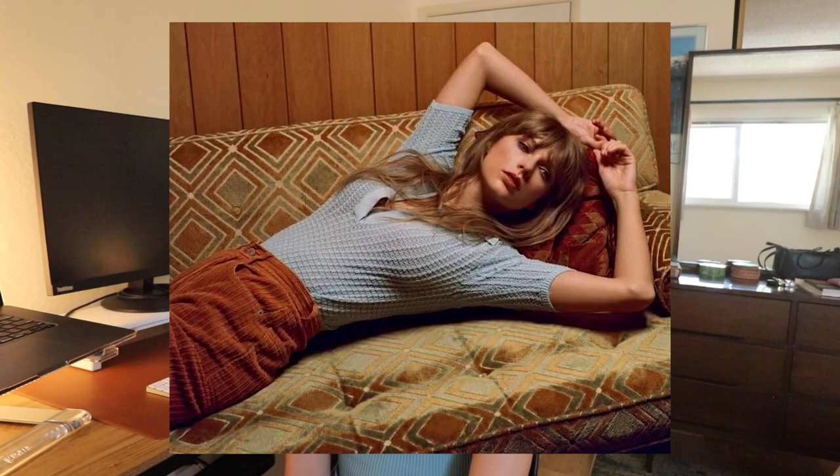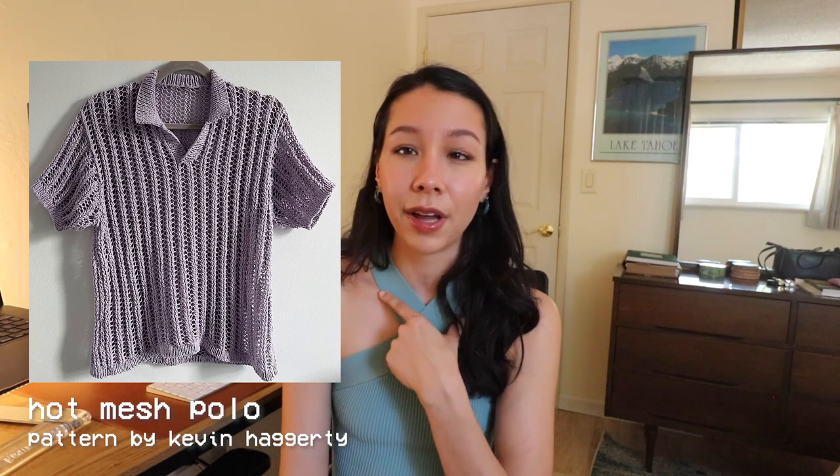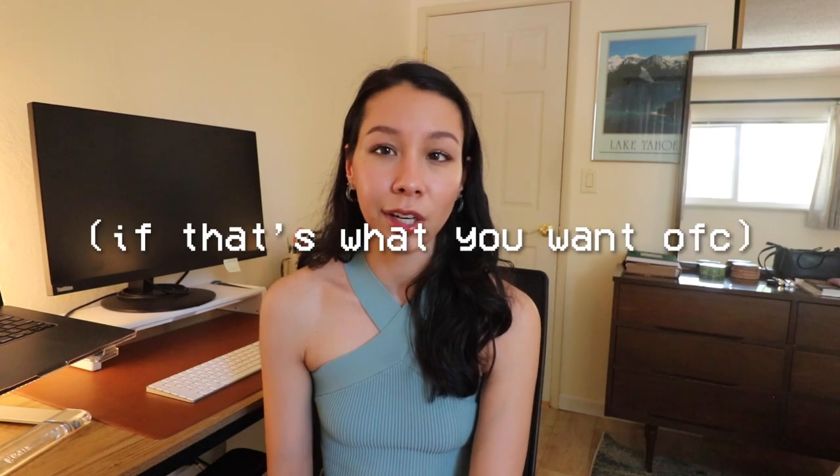There is also a photo of Taylor wearing yet another collared shirt from Midnights — a light blue collared shirt with an all-over lace or mesh pattern. I loved this shirt the moment I saw it; it's so unique and not the kind of thing you'd just see in a store every day. One of my friends released a design with a very similar vibe called the Hot Mesh Polo. If you wanted to match Taylor's style a bit more, you could do a slightly more fitted look with longer sleeves, maybe a slightly deeper neckline, and tuck it into some high-waisted pants.